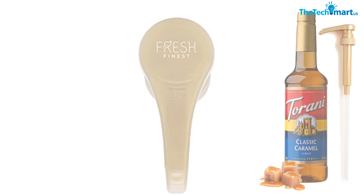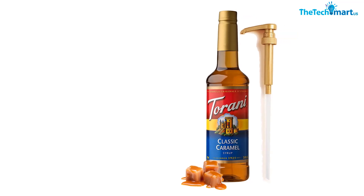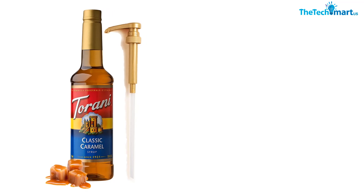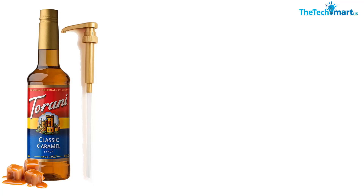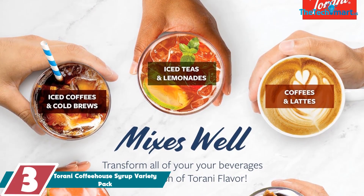One thing to keep in mind is that the syrup is quite sweet, so it may not be suitable for those who prefer less sugar. Also, the price point is a bit higher than other coffee syrups on the market, and it's important to note that the syrup contains high fructose corn syrup, which may be a concern for some consumers.